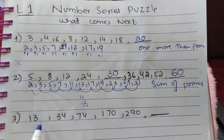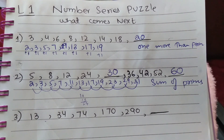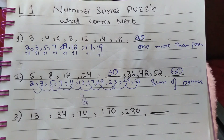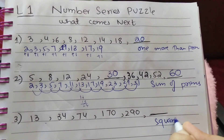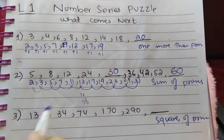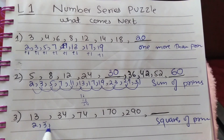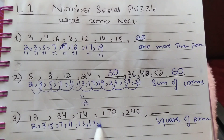The next series is 13, 34, 74, 172, 290 — what comes next? This type of series is called 'squares of primes.' Prime numbers are 2, 3, 5, 7, 11, 13, 17, 19, and so on.